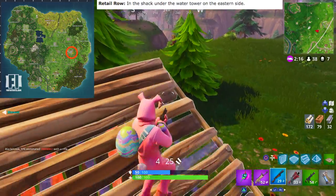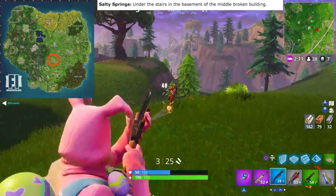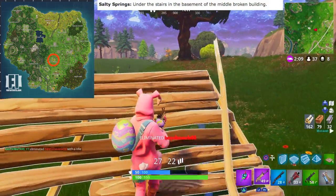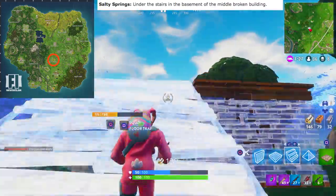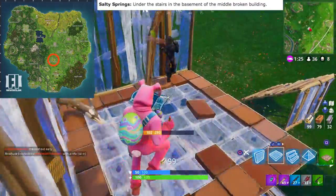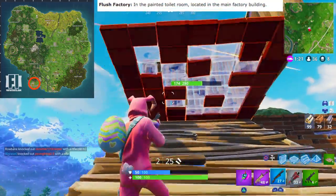The next one is Salty Springs. This one is under the stairs in the basement of the middle broken building. If you don't know where the broken building is, it's basically the smaller house with the tree hanging inside of it. You're gonna find the gnome in the middle stairs of that building.